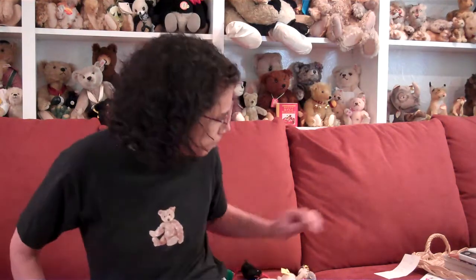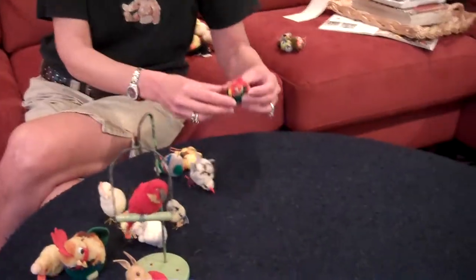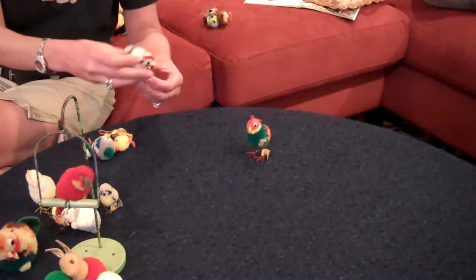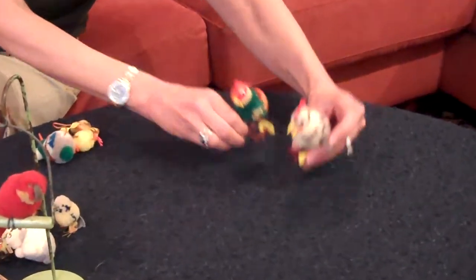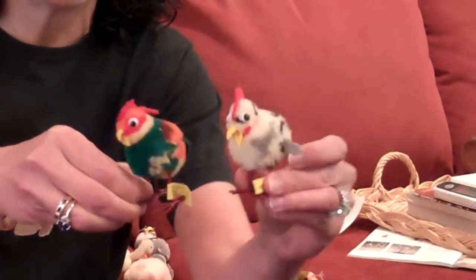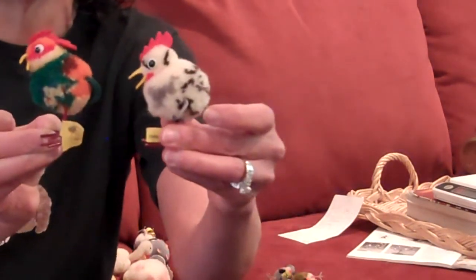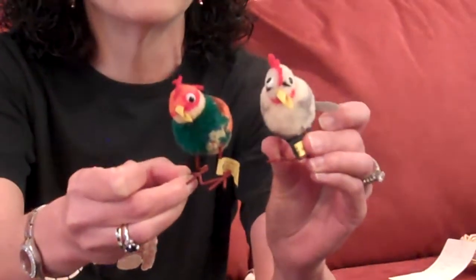After World War II, Steiff woolen miniatures came right back onto the scene because they were extremely popular with collectors and seemed to be a great business line for Steiff. Right after World War II, Steiff reintroduced a number of its legacy designs that were pre-war. For instance, wonderful roosters and hens — and this design didn't change much from the pre-war to the post-war days.